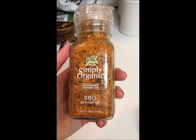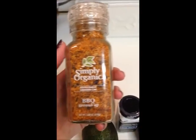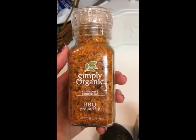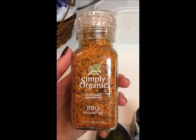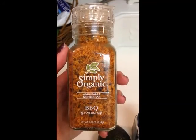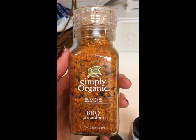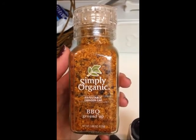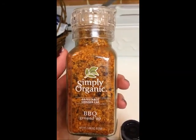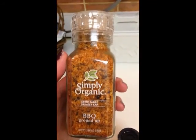This is my barbecue seasoning. They used to have it at Whole Foods but don't right now, so I got it on Amazon — a little more expensive, but it is absolutely delicious. I season my chicken with it and my Brussels sprouts. Love, love, love it. It's a little sea salt, a little pepper, and a little Simply Organic barbecue ground rub, plus a little olive oil.